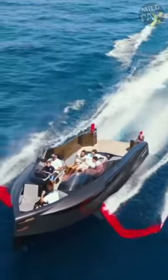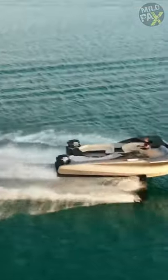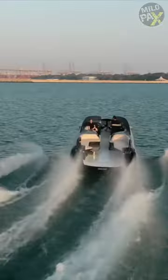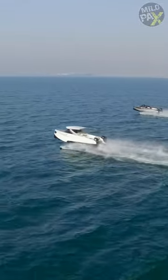This boat is available for commercial use. Anyone with a normal boat license and sufficient funds can purchase it. The price starts from $900,000. The comfort, luxury, and sense of safety that you experience on this boat are unparalleled compared to any other boats you've been on before.